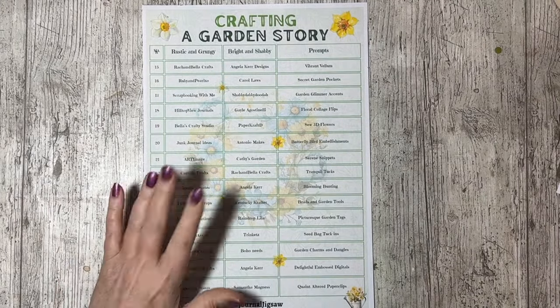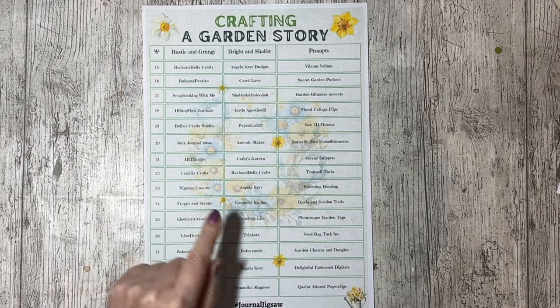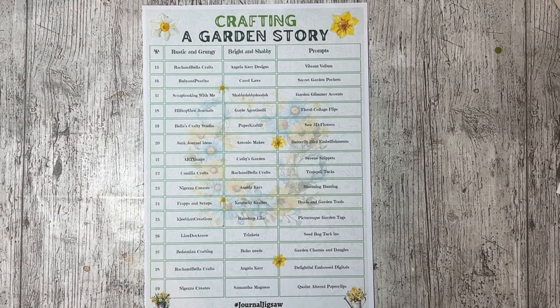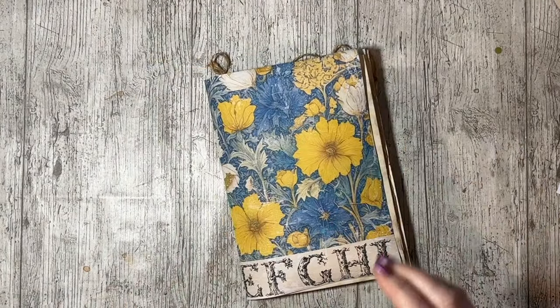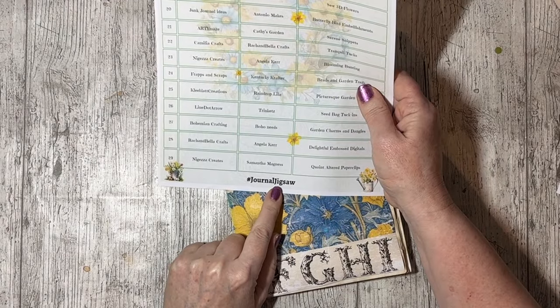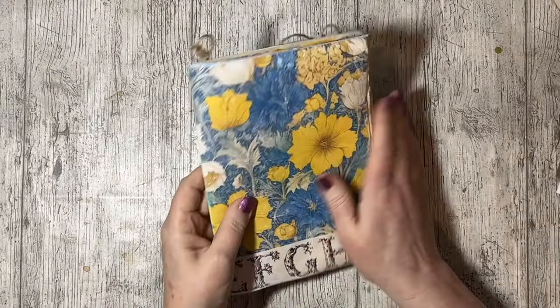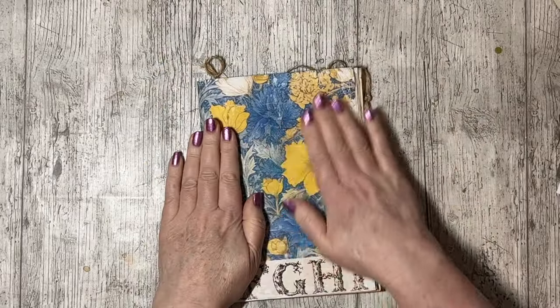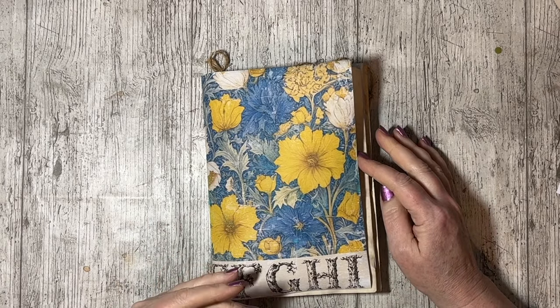So I picked — we were given a prompt to pick, and I picked the one that's coming out the 29th: Quaint Alt Paperclips. And then there was a space, and Rach said do you want to do another one? I went oh yeah, I'll do that one. And then I looked at it — blooming bunting! And I went, oh blooming heck. So yeah, it's really stretching me, but I've kept up with something. Hashtag journal jigsaw — not jigsaw journal, which is what I wrote the first time, like a wally.